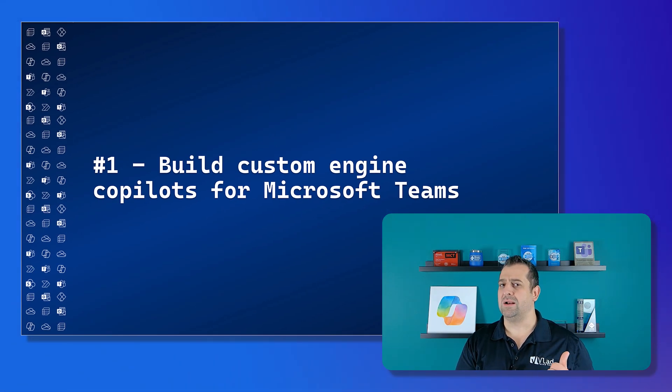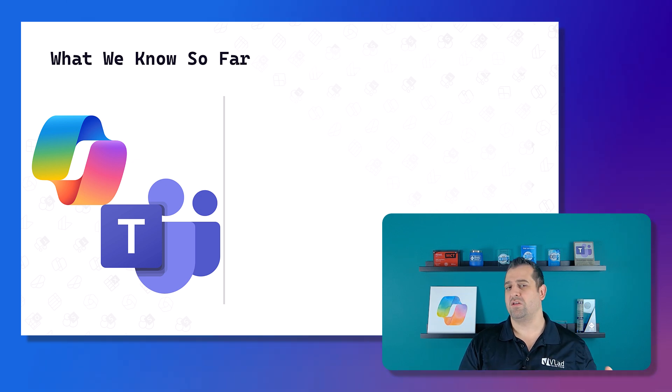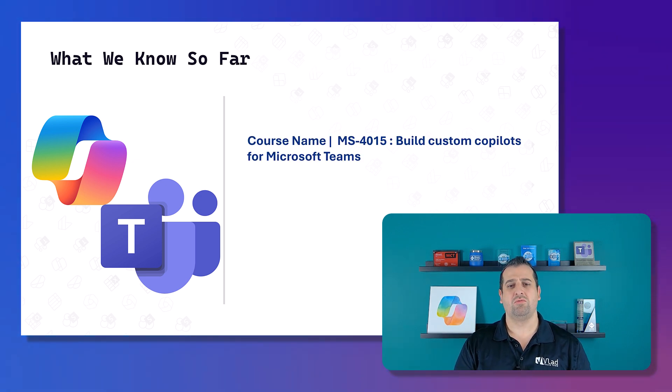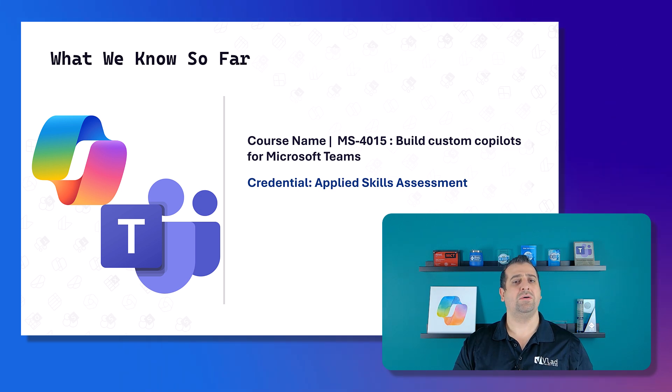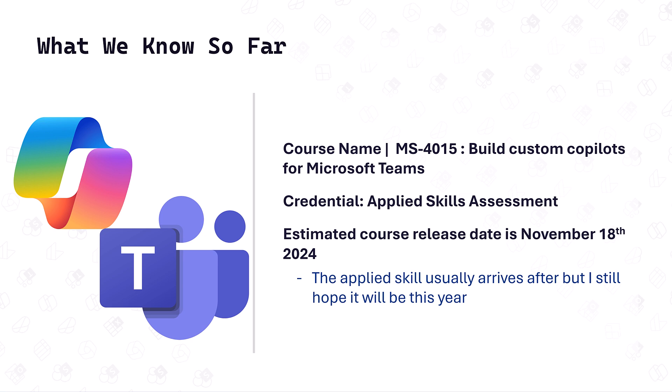Starting with number one: Build Custom Engine Copilot for Microsoft Teams. Microsoft is working on course MS4015, 'Build Custom Copilot for Microsoft Teams.' They have confirmed that with this course there will be a credential — an applied skill — and it will release around November 18th, 2024. The applied skill usually arrives a bit later but should still be this year.